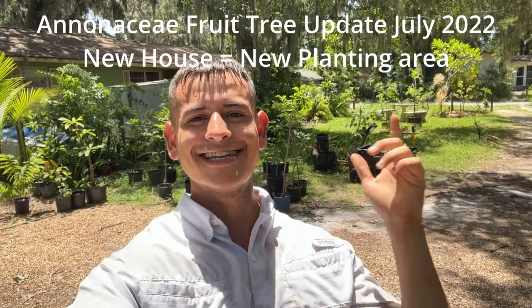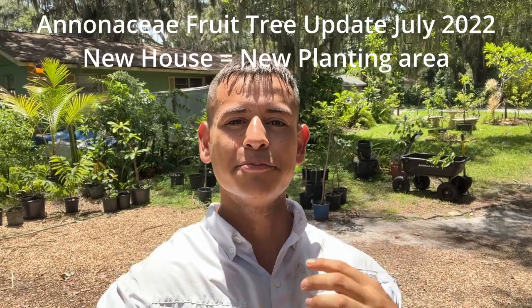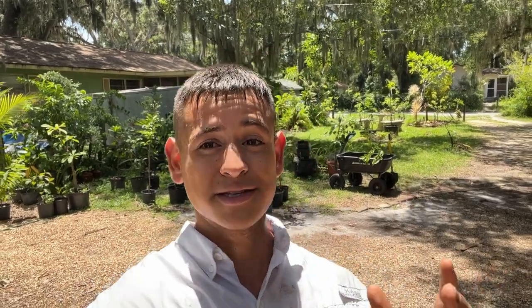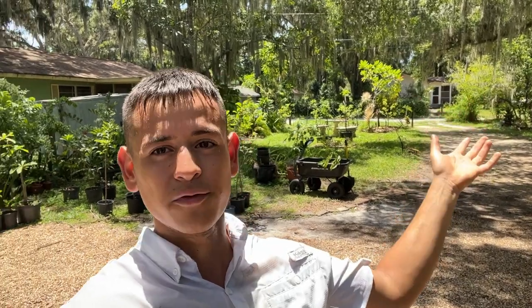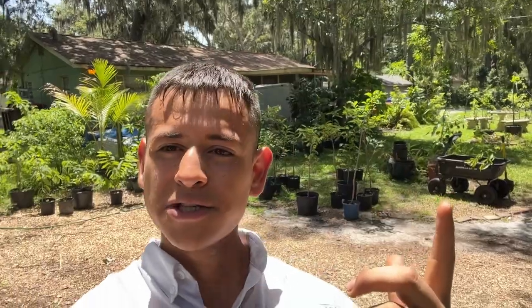Hello everybody, I'm Harley from Gardena, Florida, and in today's video we're going to do an update on all of our anona trees here in Bradenton, Florida. I'm currently in the process of moving all my fruit trees to a new house. My previous house is being sold, which is actually a positive because it had a lot of shade and I wasn't able to fruit a lot of my anonas. This new house has a lot of open sun and we're going to trim some trees to allow more sunlight in.